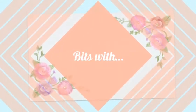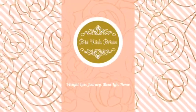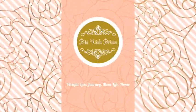Hello and welcome back to my channel. My name is Britta and you are watching Bits with Britta. Thank you so much for watching today. This channel is all about bits and pieces of my life and today's video is about new clothes.